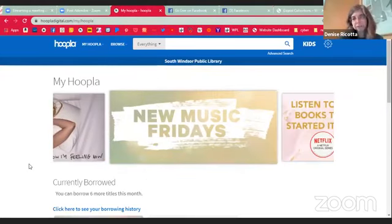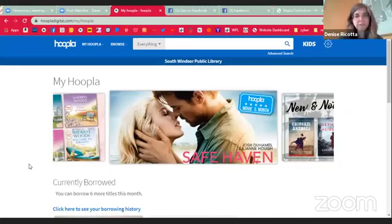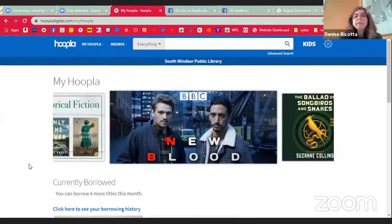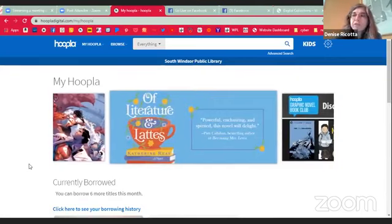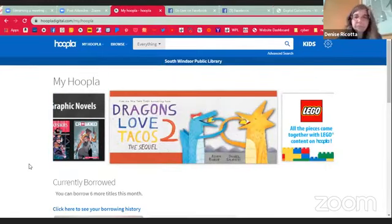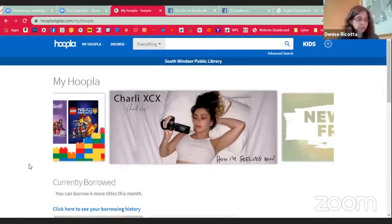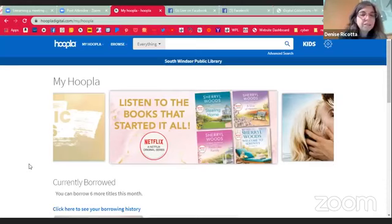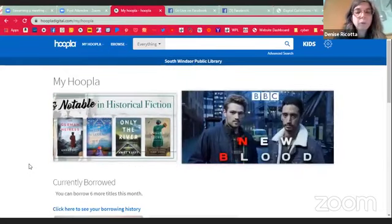If you don't have the right library, it will still accept your library card because we are all part of the same consortium. But what will happen is you'll get a weird message that items aren't available for you to check out — and that's not true with Hoopla. You should always be able to check out items as long as you haven't used up your checkouts for the month. The month does go calendar, so it would go May 1st to May 31st.